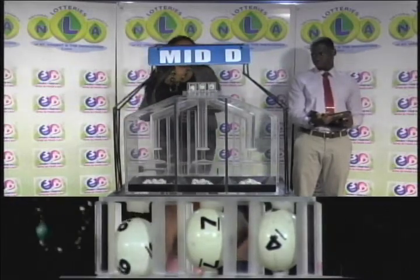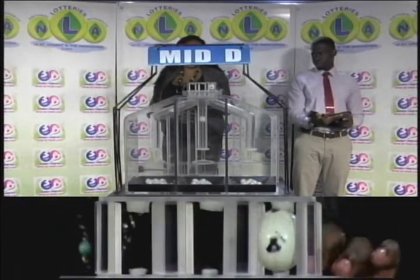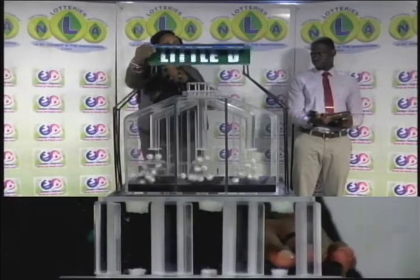The Midday Winning Number is 9, 7, 4. And our third and final draw is for the Nightly Winning Number.